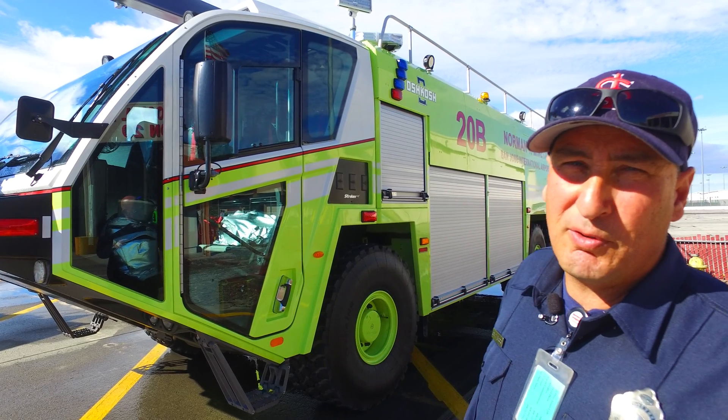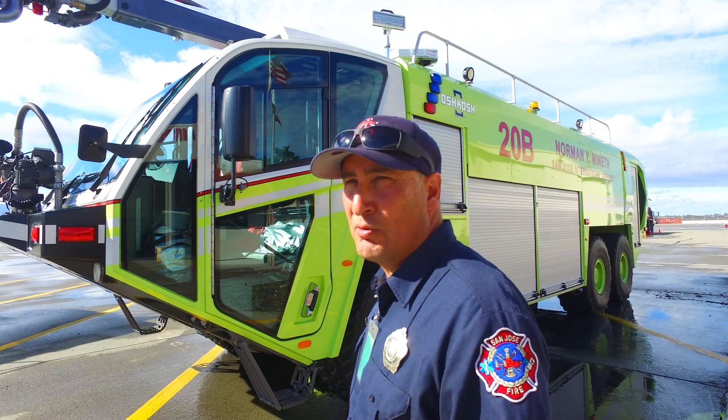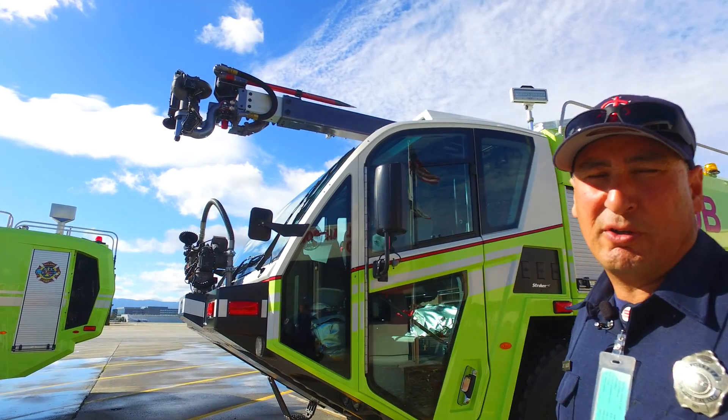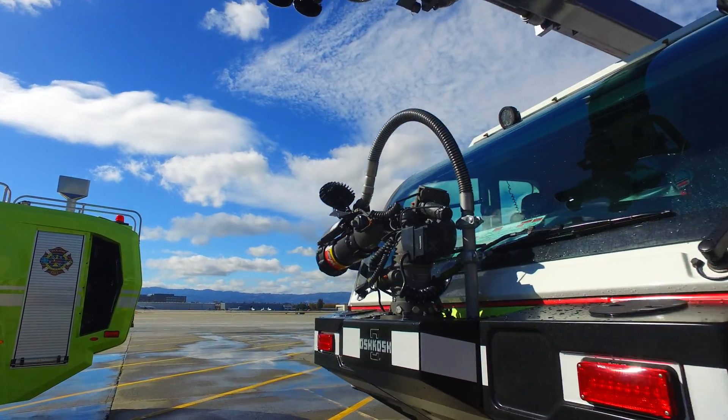This one has a 50-foot piercing nozzle that can go into the plane and deliver 250 gallons a minute. From our bumper turret, we can put out 1,250 gallons a minute, and 750 gallons a minute from the top.